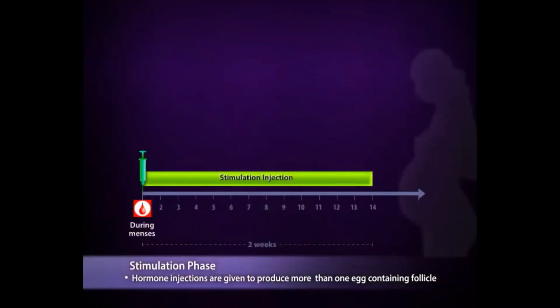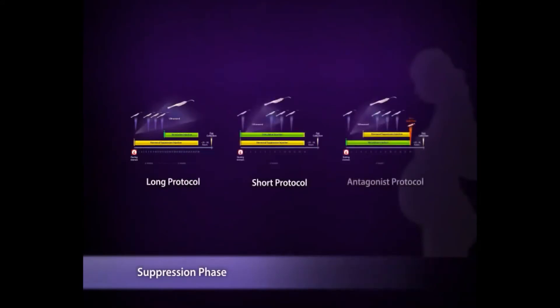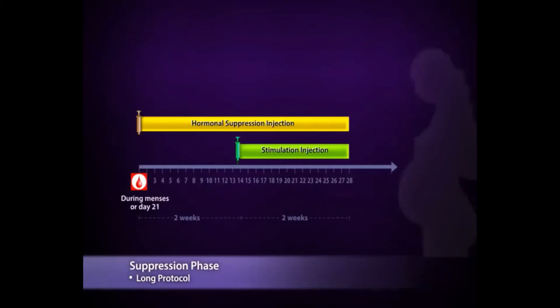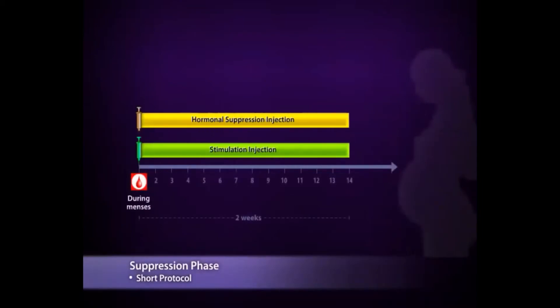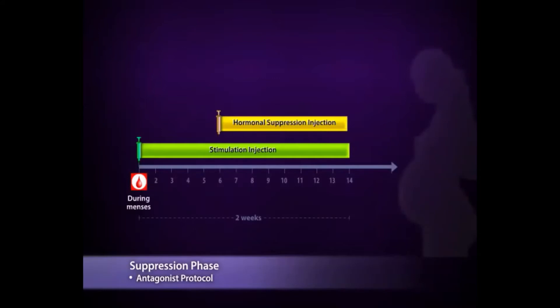At the time of stimulation, there is also a need to prevent premature release of the eggs triggered by the body's own feedback mechanism. There are different suppression regimes tailored according to your needs. For the long cycle, suppression starts before stimulation. For the short cycle, suppression occurs concurrently with stimulation. For the antagonist cycle, suppression occurs after stimulation has commenced, but before the follicles are too large.